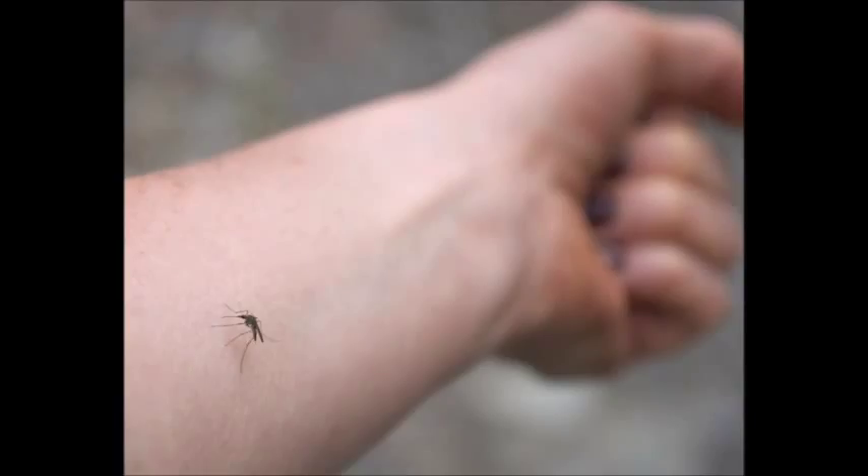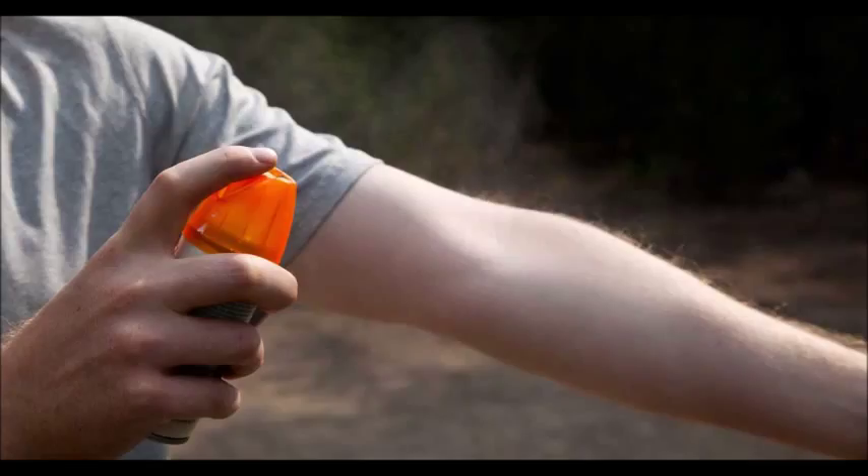One of the most important reasons to use insect repellents is to ward off female mosquitoes. They bite animals and people for protein found in blood, which helps in the development of mosquito larvae.